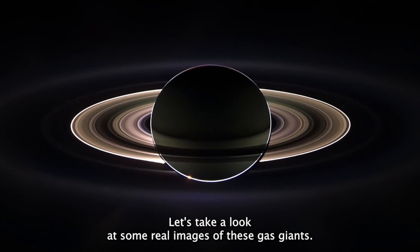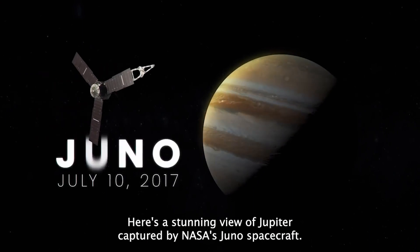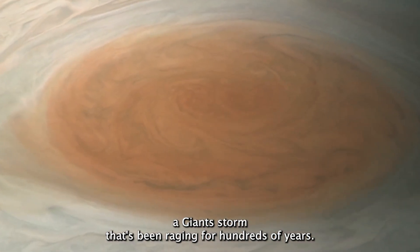Here's a stunning view of Jupiter captured by NASA's Juno spacecraft. You can see the planet's iconic Great Red Spot, a giant storm that's been raging for hundreds of years.